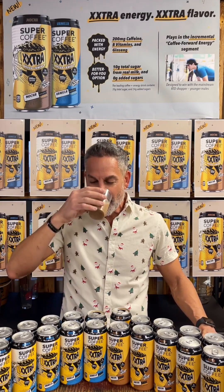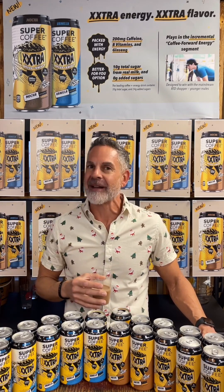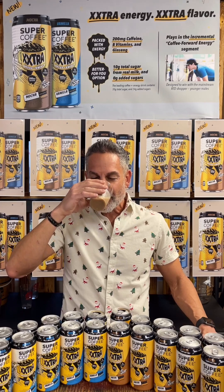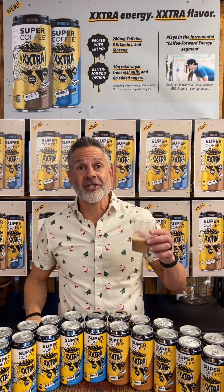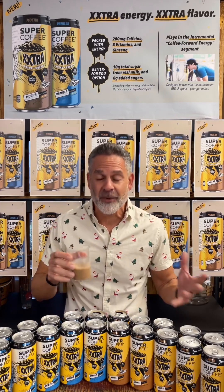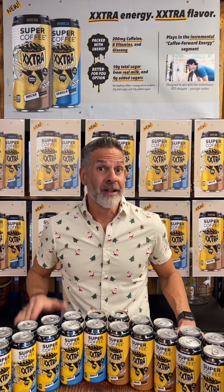The mocha Super Coffee Extra. This is delicious — it's literally like I'm drinking a chocolate milk with some coffee in there. So good. And it's hard to believe that it's only 10 grams of sugar, zero added sugar, all the sugar coming from the milk, and only 130 calories with all that goodness inside of it.